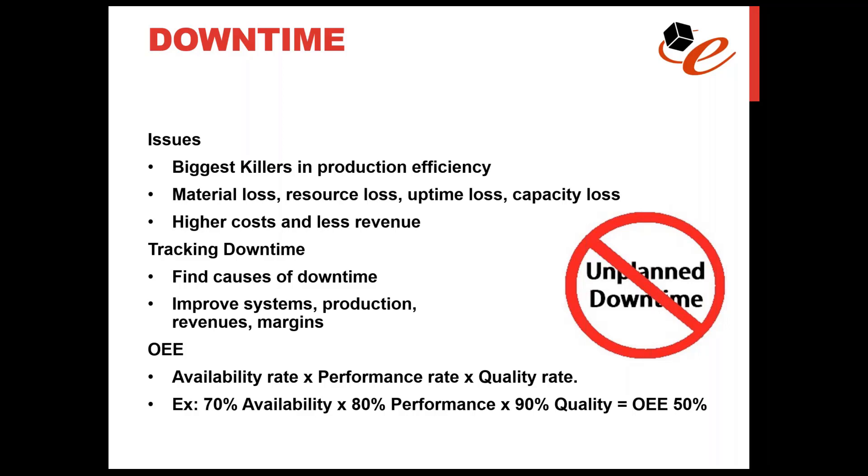Unplanned downtime specifically leads to material loss, resource loss, uptime loss, and loss of capacity. Additionally, it reduces the company's ability to deliver their product to their quality standards, which leads to missing promised delivery dates, lost trust with customers, and ultimately much higher costs and less revenue.